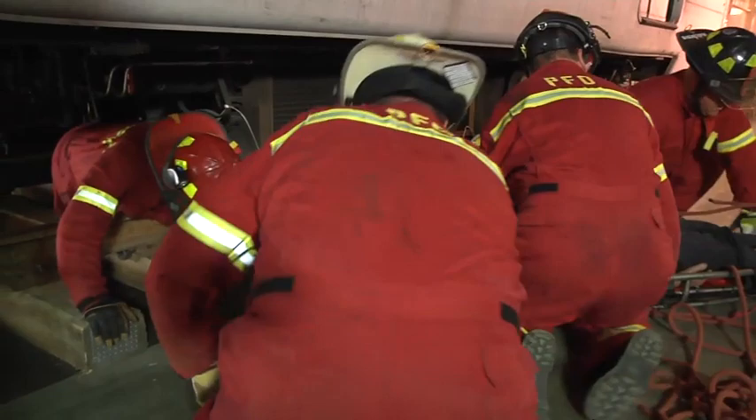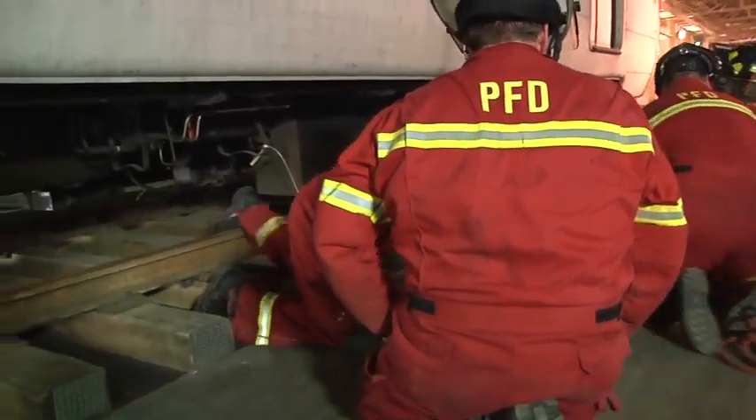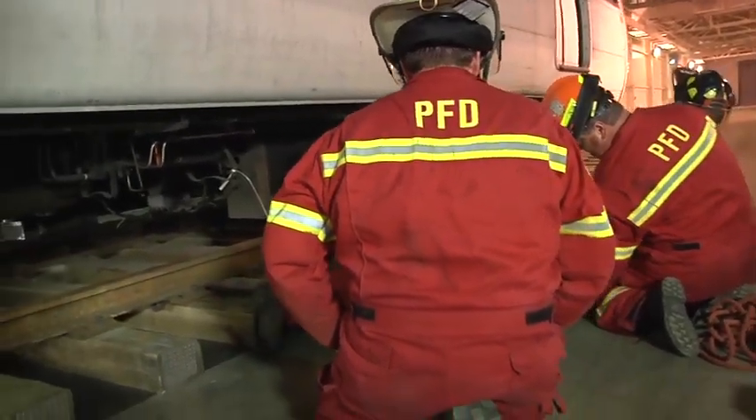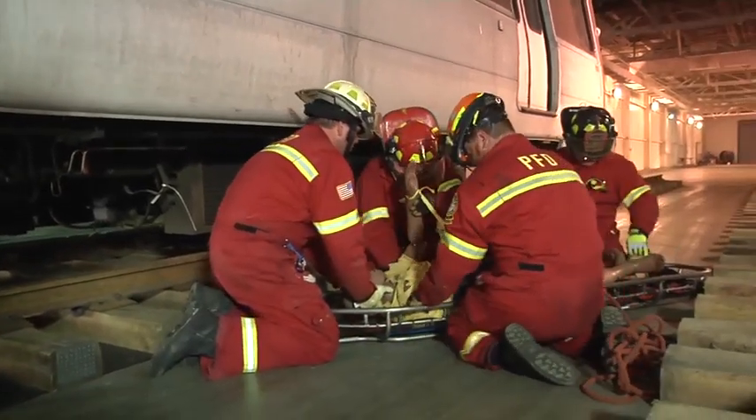So that was a pretty quick operation. Basic ropes and skills employed there, stokes basket so we can get this patient up quickly. So the guys are just going to button him up, and then they're going to get him back out to the platform. That's correct.